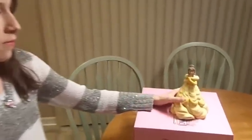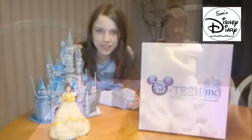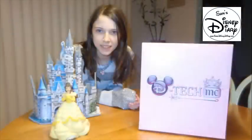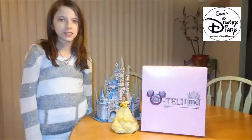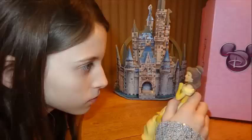Thank you so much for watching Sam's Disney Diary, and a very special thank you to our princess model. Remember, you can find all of the latest from Sam's Disney Diary at samsdisneydiary.com. You'll find the blog, the videos, and the podcast. The podcast is also available in the iTunes store — check out this week's. You'll hear a very special interview with our model talking about the D-Tech Me Disney Princess experience.